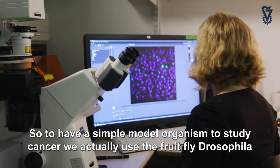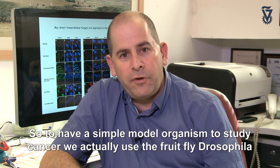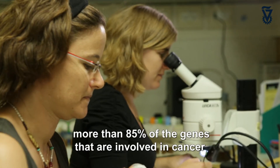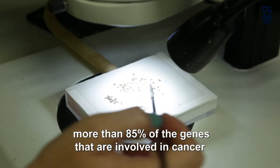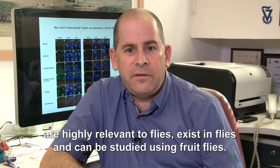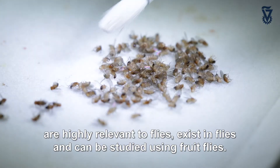To have a simple model organism to study cancer, we use the fruit fly Drosophila — the same fly you know from rotten bananas and fruits. More than 85% of the genes involved in cancer are highly relevant to flies and can be studied using fruit flies.